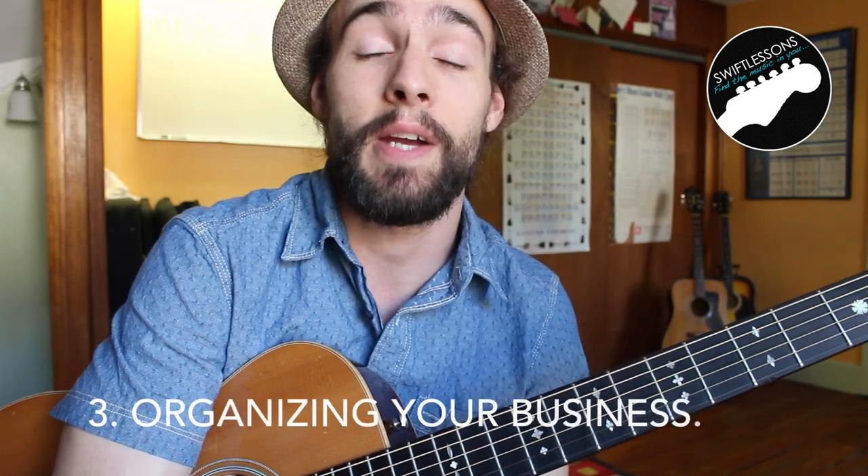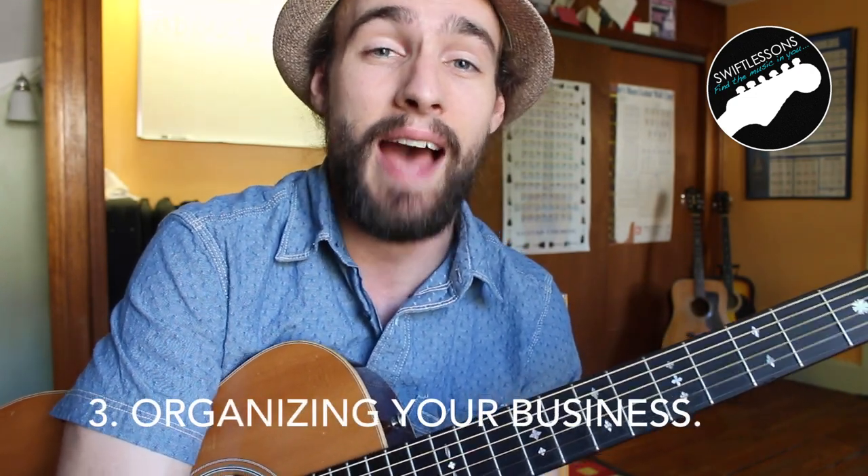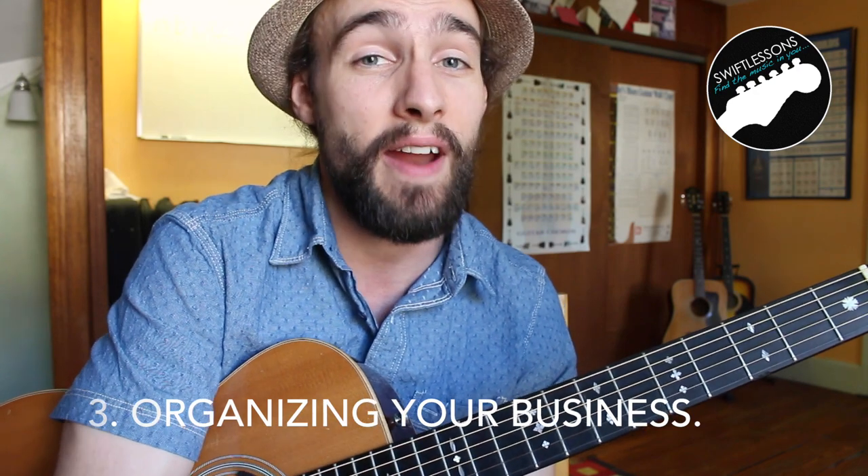On to the last topic: some basic business practices and how to keep everything organized. This is the one area where most of the guitar instructors I've spoken with have been turning a blind eye. We're going to start talking about how to keep your schedule. As your roster grows, things are going to get really hectic, and most people think you need to spend a lot of money on scheduling apps — but that's really not the case.